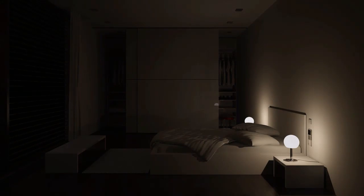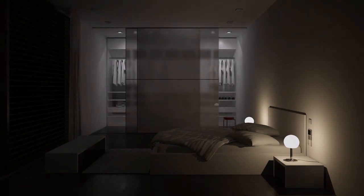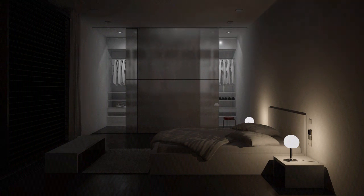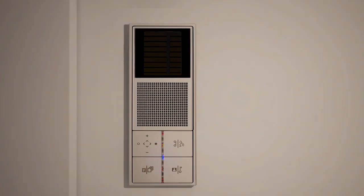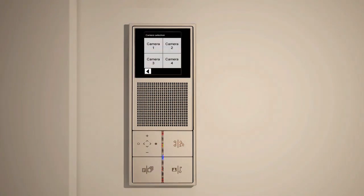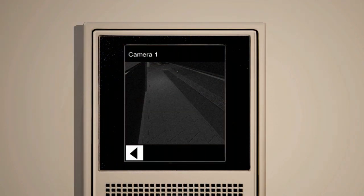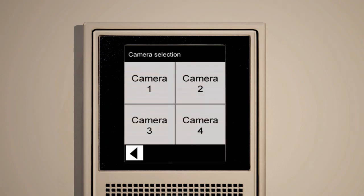Directly installed at the bed, the function button of the indoor station is assigned by default as a light button — you thus immediately switch the room lighting on. Installed at the bedside table in the bedroom, the video indoor station carries out an important function as regards security aspects. By pressing the menu button, you access the camera selection and retrieve the images around your house. If you detect danger, pressing the panic button is sufficient to trigger an alarm.